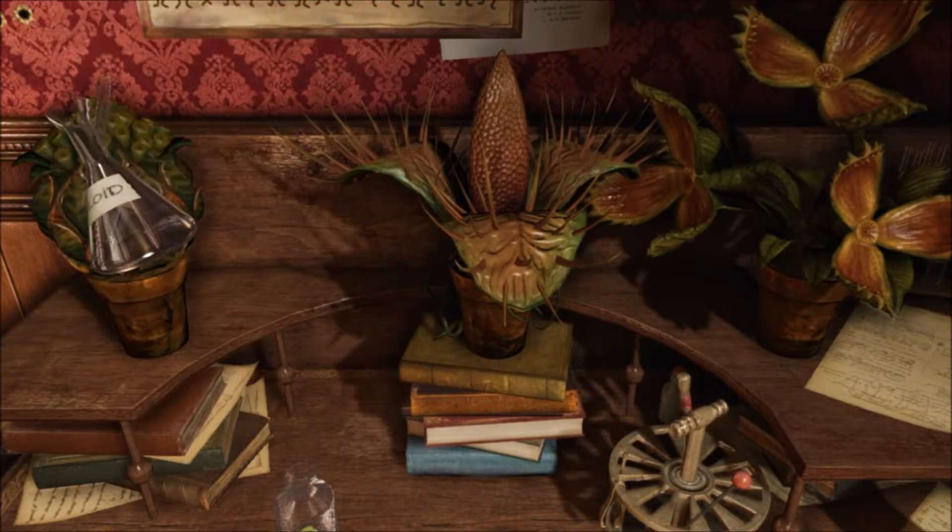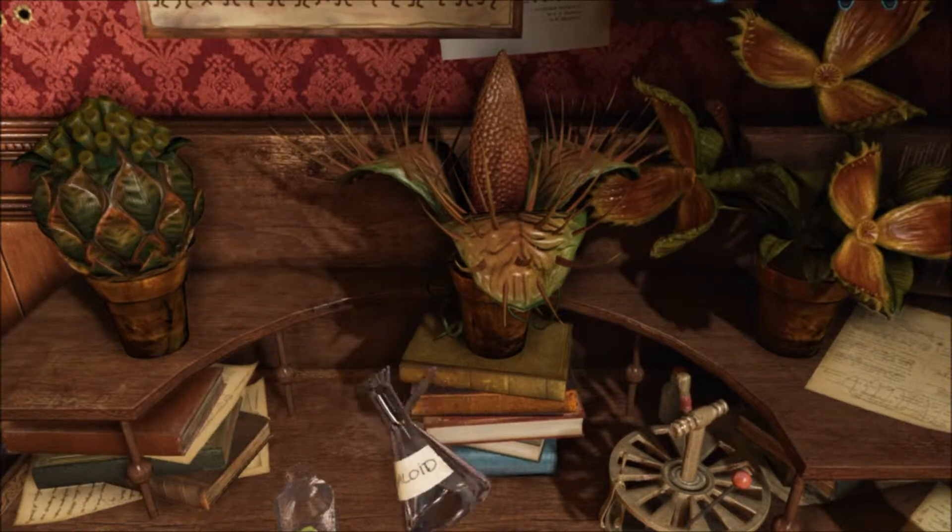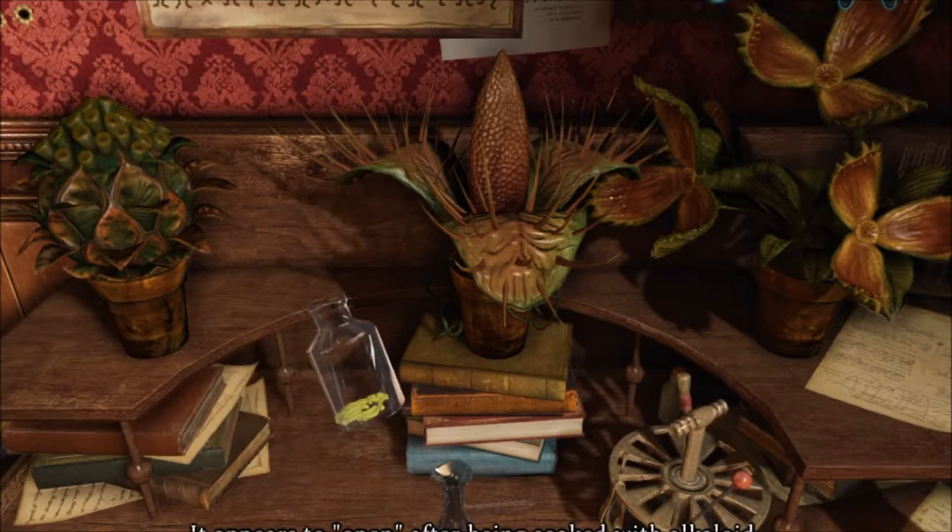I'm going to open it up. It appears to...